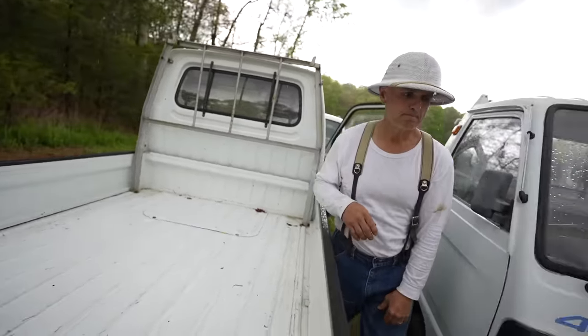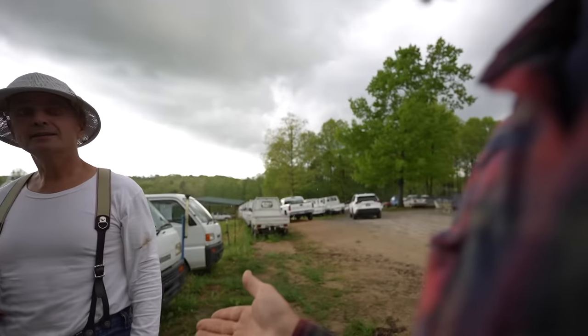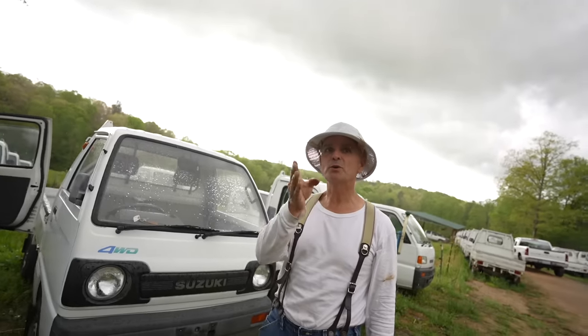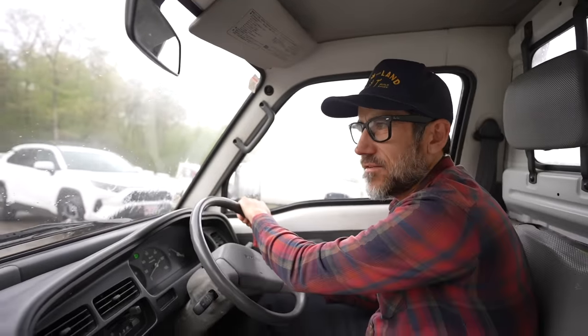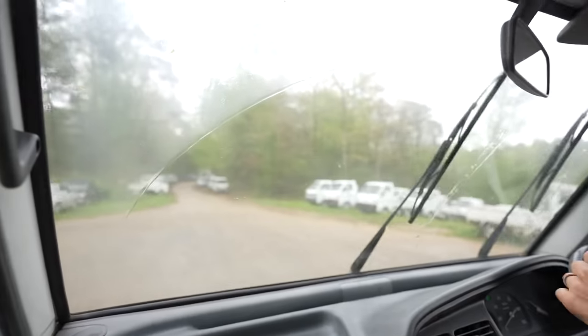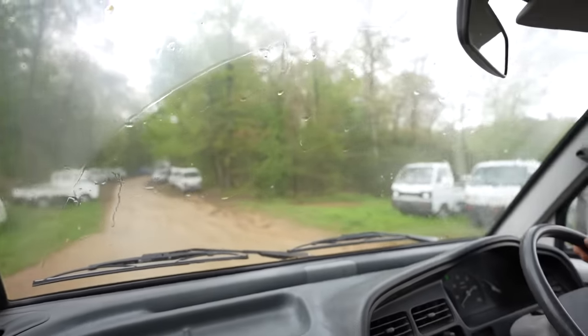Do they all ride a little bit differently depending on whether it's a Suzuki or Mitsubishi? Kind of ride similar. The Subaru is more of a road vehicle, this Suzuki is more of a work vehicle. This could definitely work for a homesteader - this could pull something. Oh yeah, a Suzuki is the one mini truck that you can easily put a hitch on.